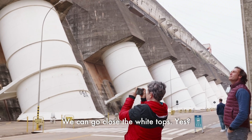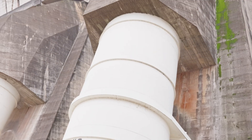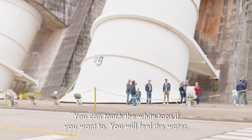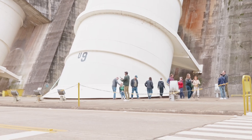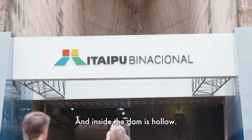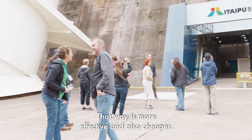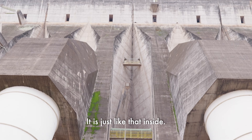We can go close to the white tops. You can touch them if you want to — you will feel the vibration of the water. It's very solid concrete. Inside, the dam is hollow — it's shaped like a triangle with a hollow space inside. That way it's more effective and also cheaper.